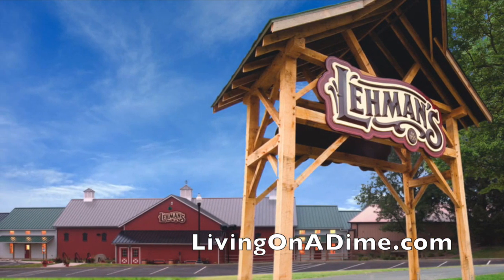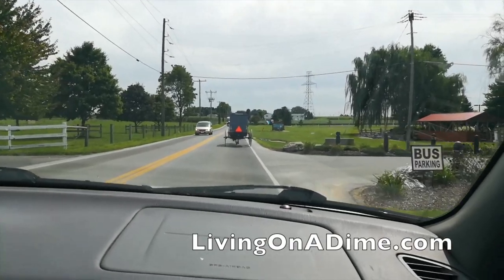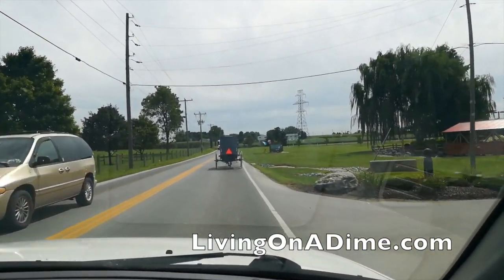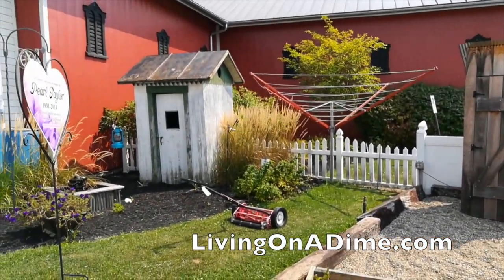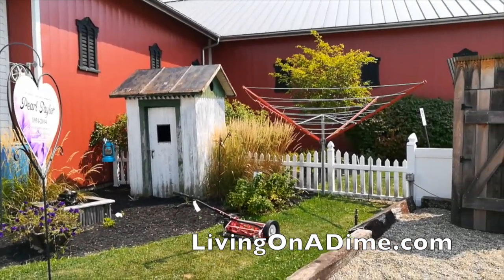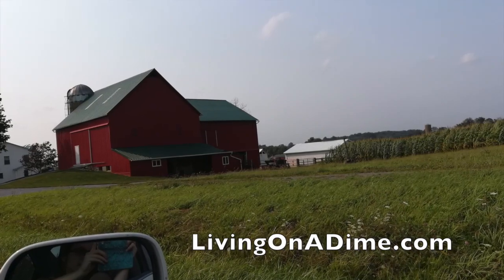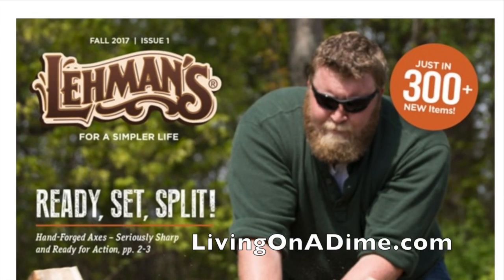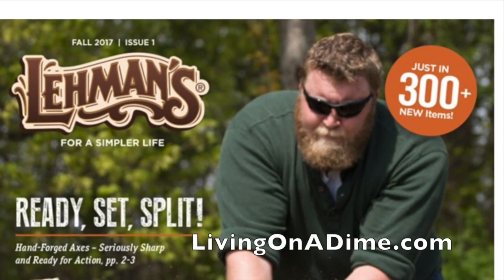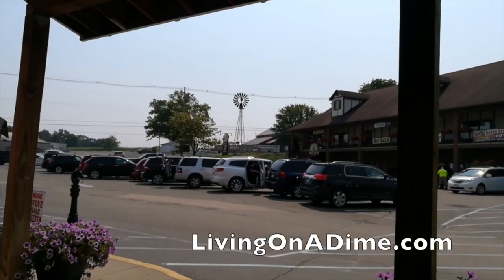I discovered Lehman's because I used to get their catalog and I was always fascinated with the Amish and how to do things the old-fashioned way. I always wanted to live off-grid, not have any electric, any plumbing, nothing. This was way before off-grid even became a thing, and so when I found the Lehman's catalog, I was super excited because I thought, oh, this is so cool — I can do all these things and not have to have water or power or electricity.